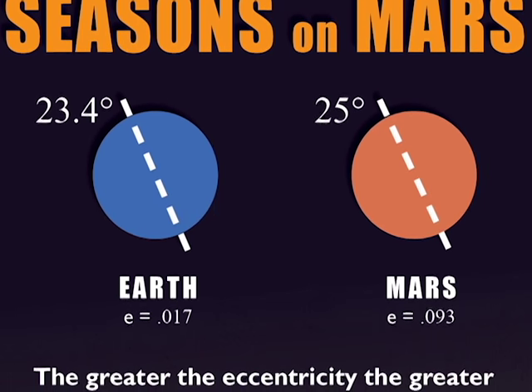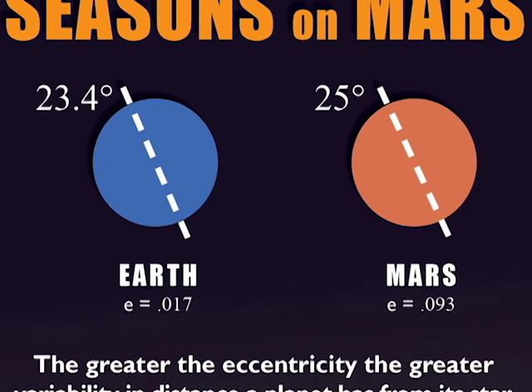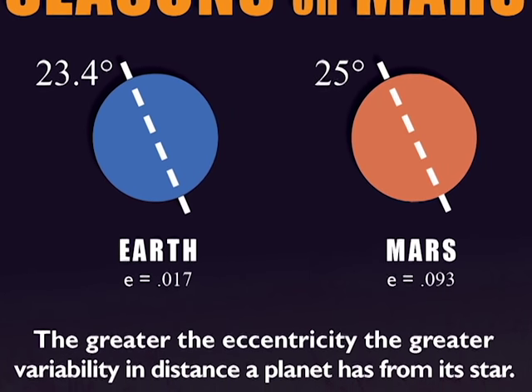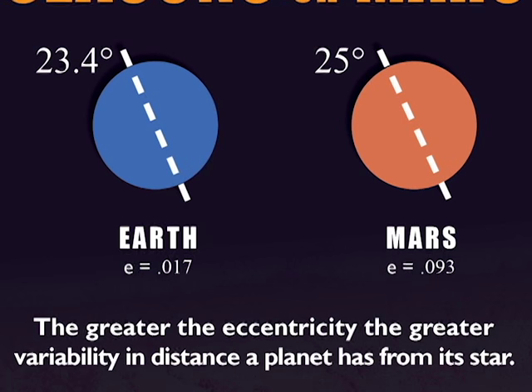Spring and summer, winter, fall — did you know Mars has got them all? Just like its sister planet Earth, Mars has four seasons.